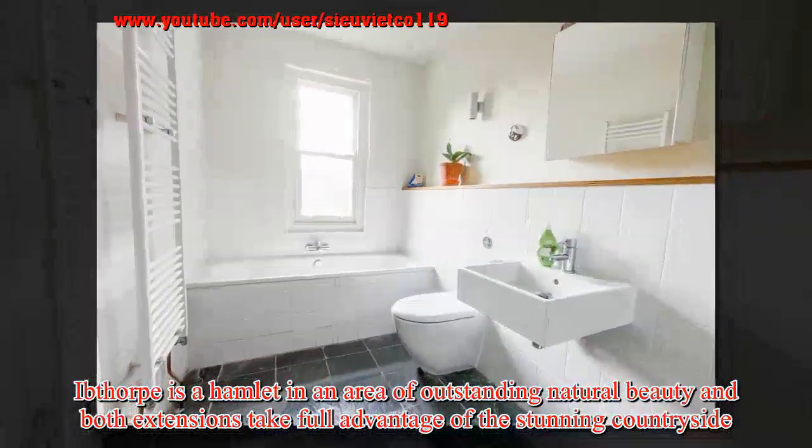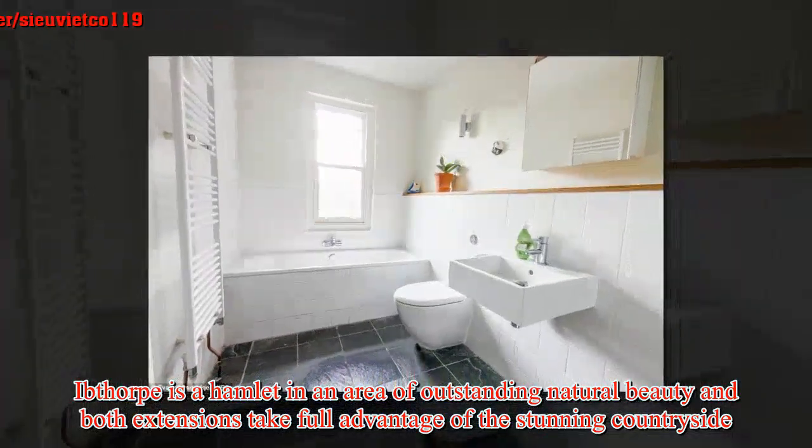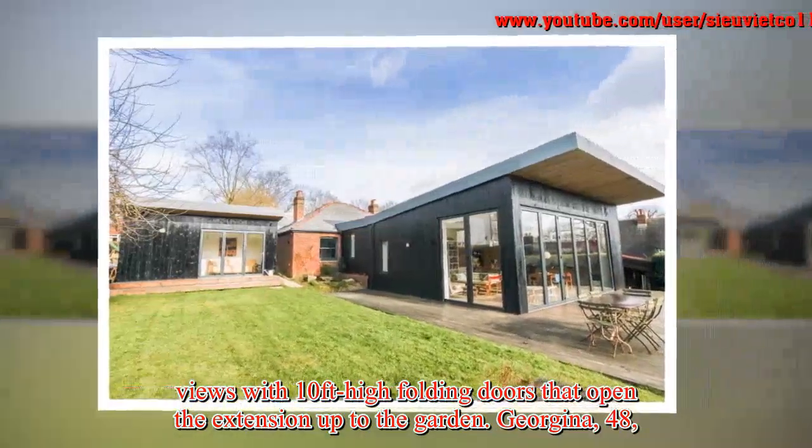Ibthorpe is a hamlet in an area of outstanding natural beauty, and both extensions take full advantage of the stunning countryside views, with 10-feet-high folding doors that open the extension up to the garden.